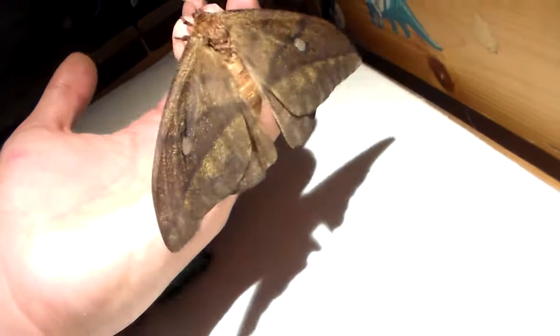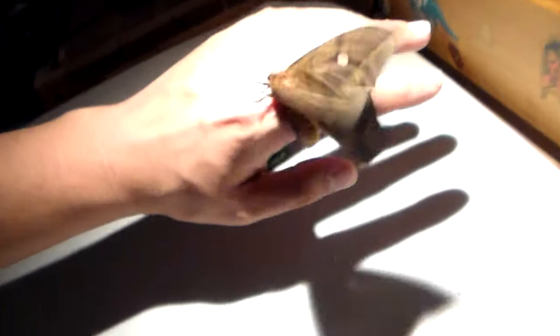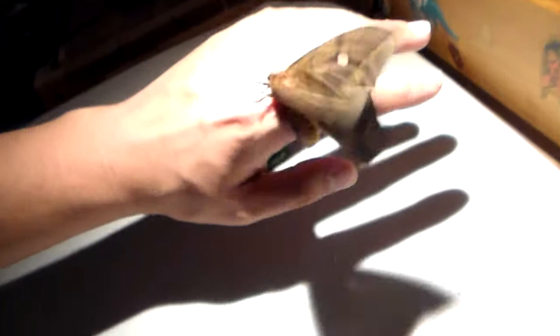I wish it would settle down so I have a chance to film it. Oh look, it's settling down. Normally I don't film them for this long, but because this is a unique species, this is probably one of the few opportunities anyone has to film it.